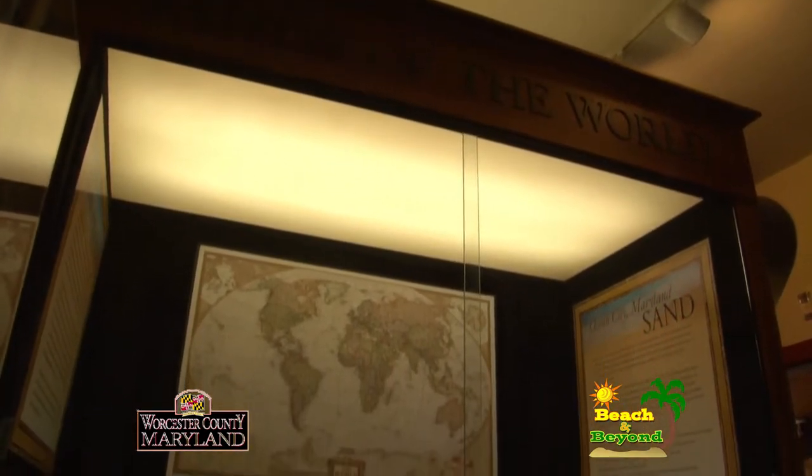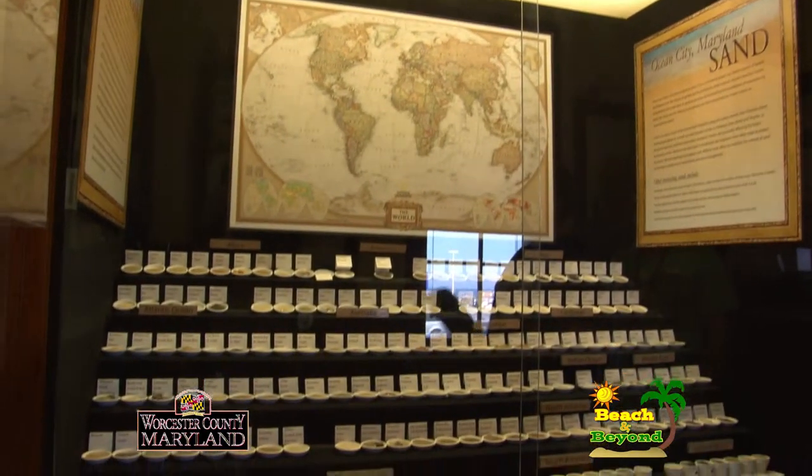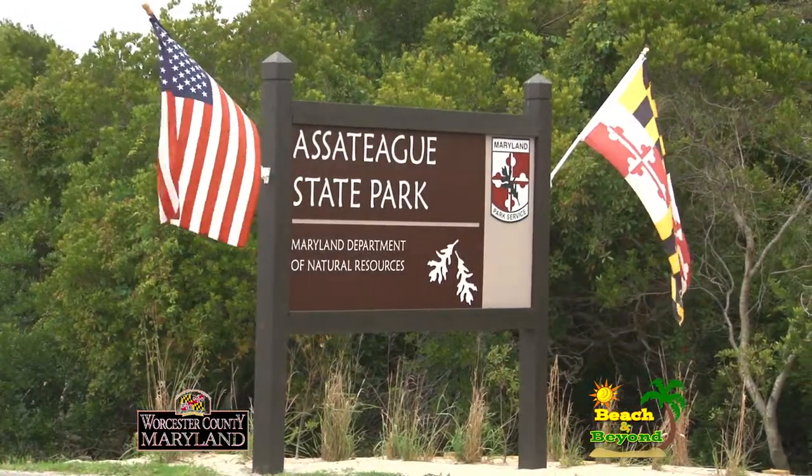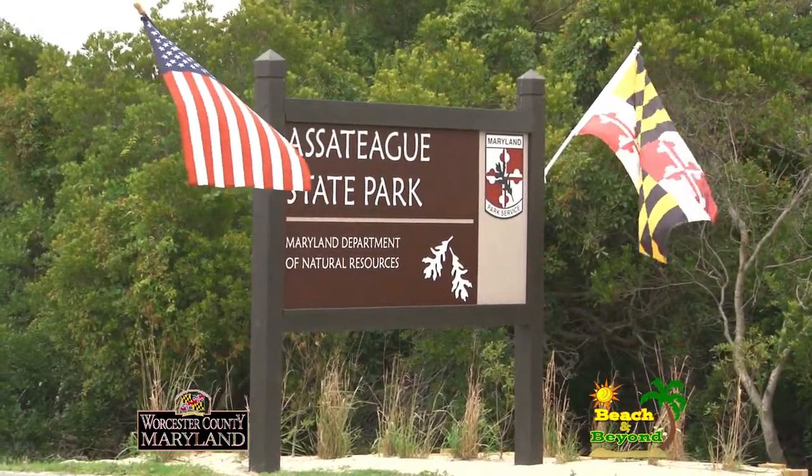Do you do that out on the boardwalk in front of the big shark? No, we do all of them down at the tram station — it works out really well. They're held at 10 o'clock and the trains don't start running till 11. Fridays is a new program — the science coordinator from Assateague Island National Seashore comes and talks about the horses of Assateague.